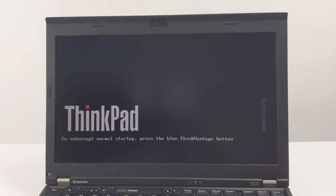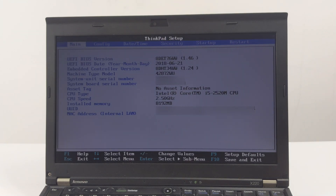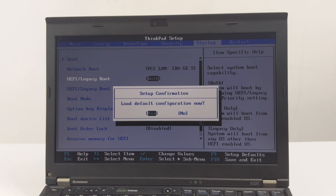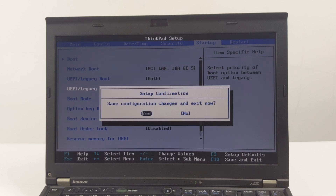When the bootable USB is ready, plug it into the ThinkPad X220. Turn on the ThinkPad X220 and press the F1 key to enter the BIOS utility settings. In the BIOS, navigate to the Startup tab, then press the F9 key to restore the default settings. After that, we set the boot priority to UEFI only. Then we press the F10 key to save and exit. At this point, the ThinkPad X220 will reboot.